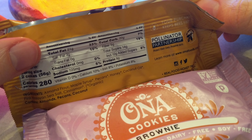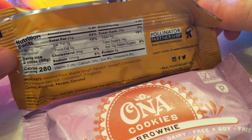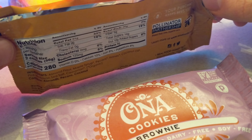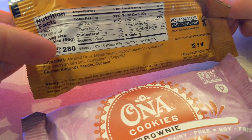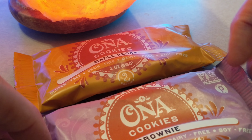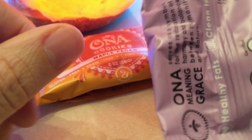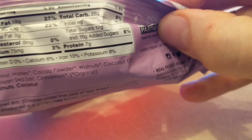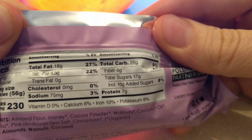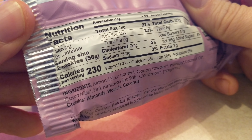Look at that — 21 grams of fat, I love that. It's got almond flour, maple syrup. You probably don't want to eat tons of these, because people who eat too many almond flour products can become sensitive to them. The carb count on this one is a bit higher, and a little higher on the added sugars too.